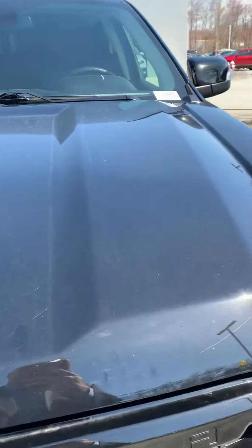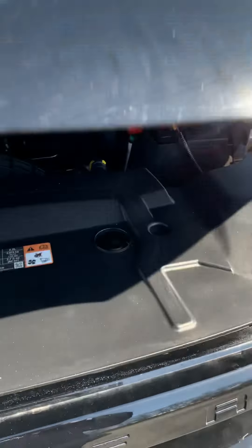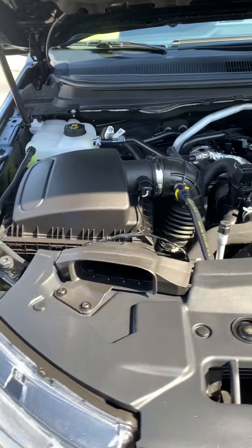The 2.3 liter engine, 10 speed automatic. The engine right here, if you wanted to get a look at it.